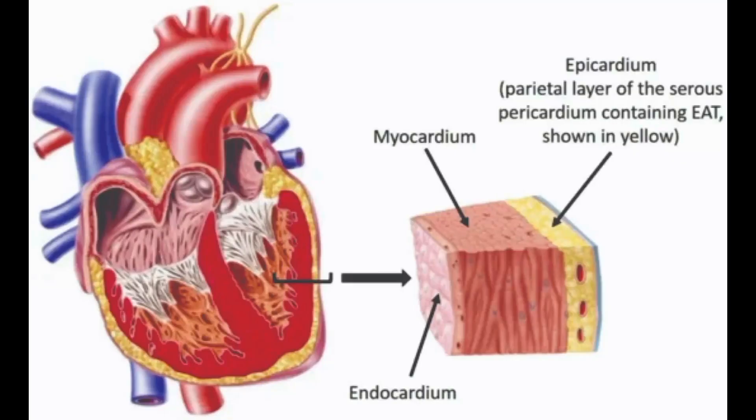The endocardium is the innermost layer of the heart, consisting of a thin layer of endothelial tissue that lines the chambers and valves of the heart. The endocardium serves several important functions. Regarding regulation of blood flow, the endocardium provides a smooth surface for blood to flow over as it moves through the heart. This helps to reduce friction and turbulence, ensuring that blood can flow smoothly and efficiently. Regarding protection of the heart, the endocardium provides a protective barrier that prevents blood from coming into direct contact with the heart muscle, which is important because blood can be damaging to the heart if it is not properly contained within the blood vessels.